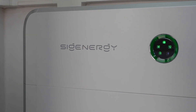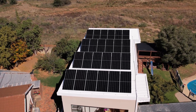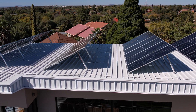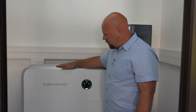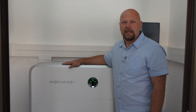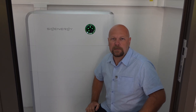Let me show you what we've installed for this client. We've got a 12 kilowatt SIG energy hybrid inverter with three 8 kilowatt batteries. We've combined it with 24 ICO panels. Here's our SIG energy inverter — it's a 12 kilowatt single phase super slim inverter, combined with three 8 kilowatt batteries, giving a total storage of 24 kilowatt hours.